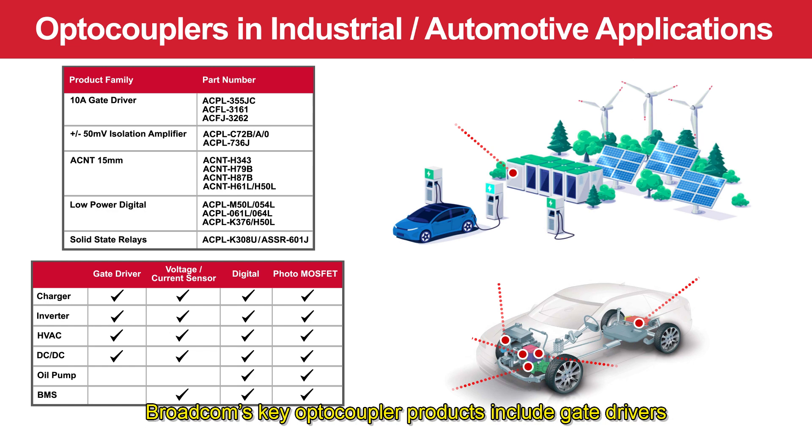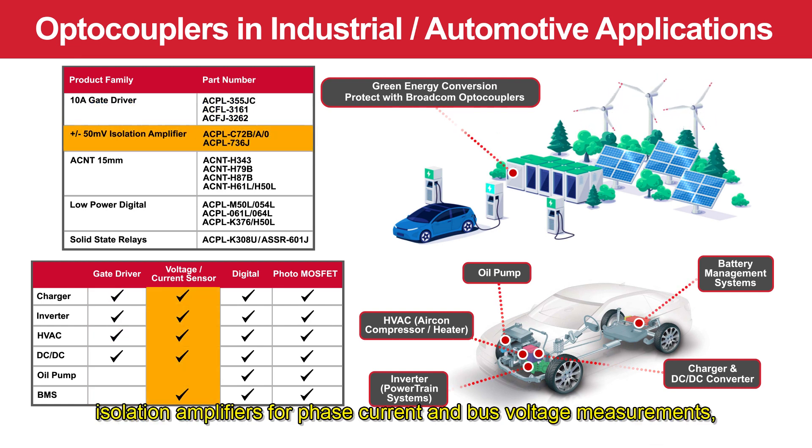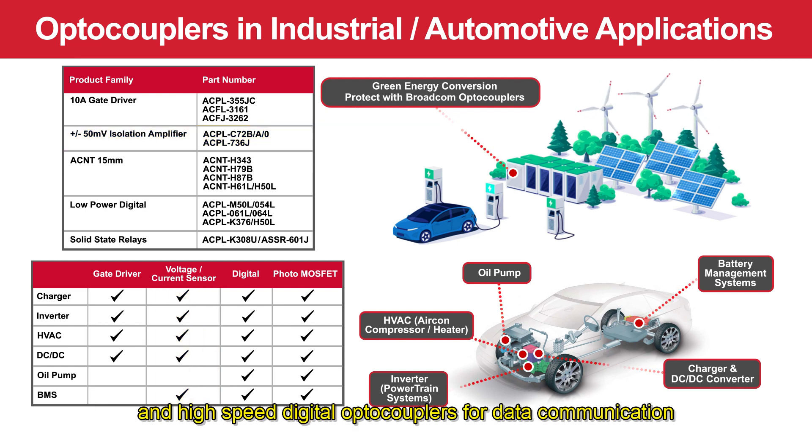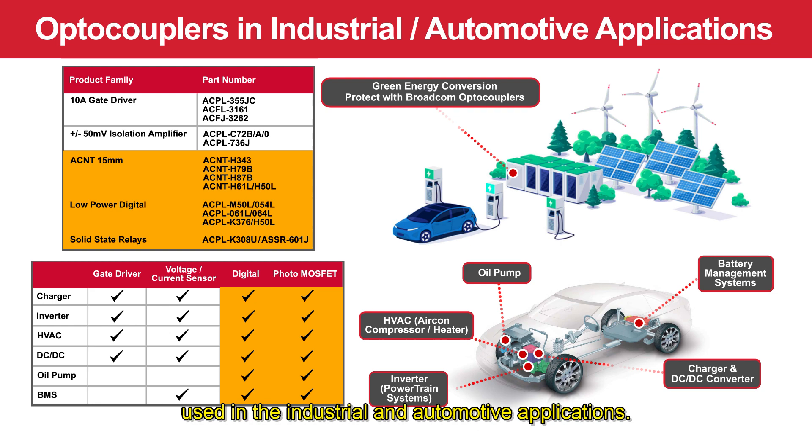Broadcom's key optocoupler products include gate drivers for driving power switches like IGBTs, silicon carbide and gallium nitride, isolation amplifiers for phase current and bus voltage measurements, and high-speed digital optocouplers for data communication used in industrial and automotive applications.